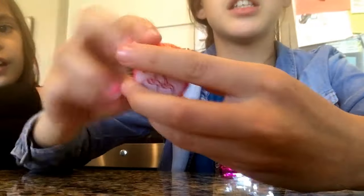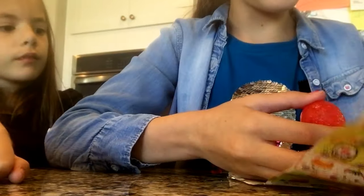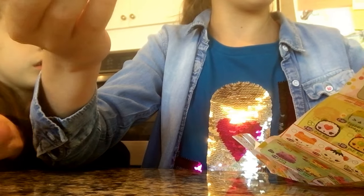And then it has — this is a cherry one — and it's called a Cherry Gummy Stamp It.